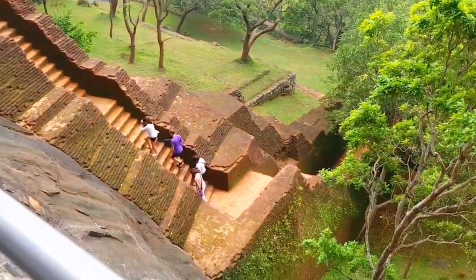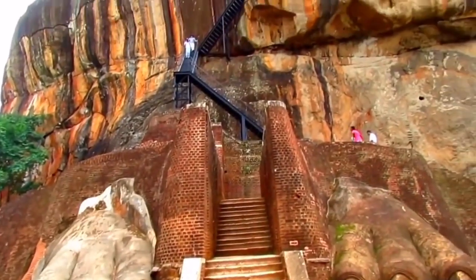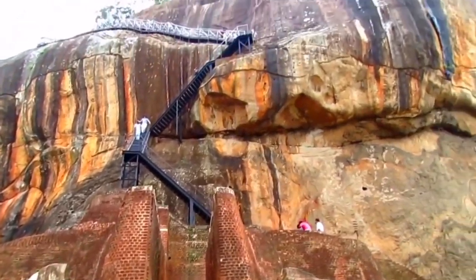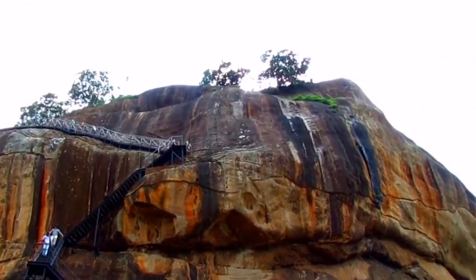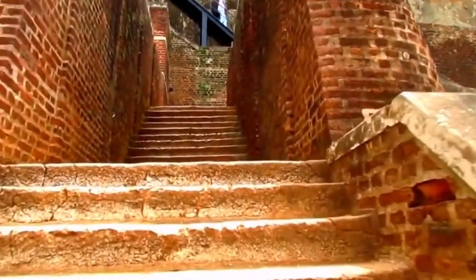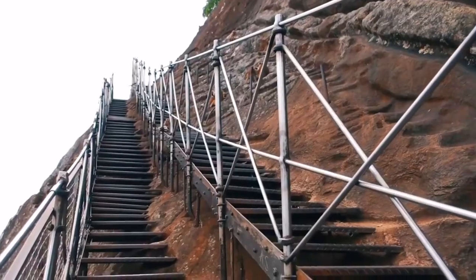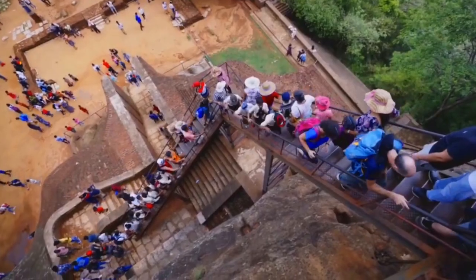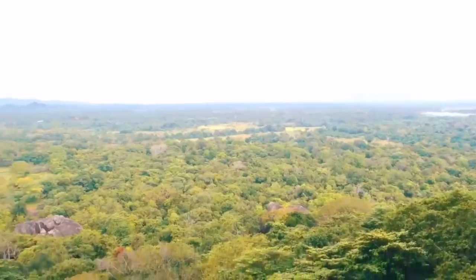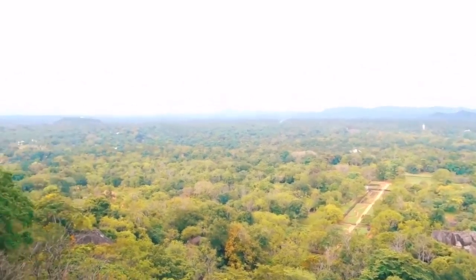To help us understand more about Sigiriya and its historical significance, I have the pleasure of speaking with an archaeologist specializing in Sri Lankan history. Sigiriya is a remarkable archaeological site that provides invaluable insights into the ancient civilization that thrived here. It showcases the advanced urban planning, hydraulic engineering, and artistic finesse of the time.